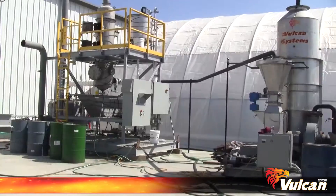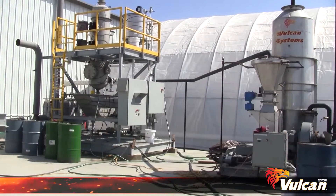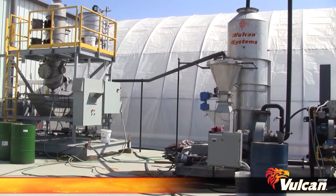Whether your company is expanding its inventory, researching new applications, or testing efficiency, Vulcan Systems can help you determine a complete solution for your unique operations.